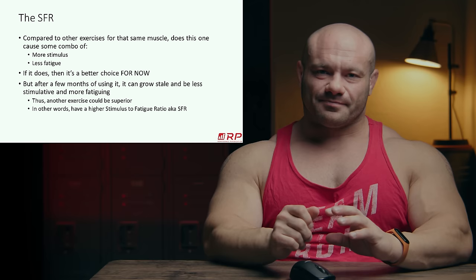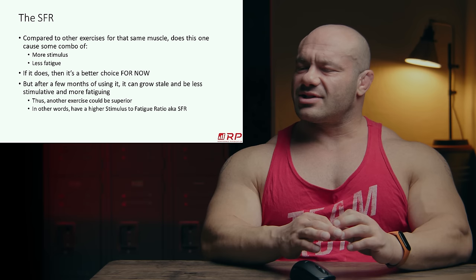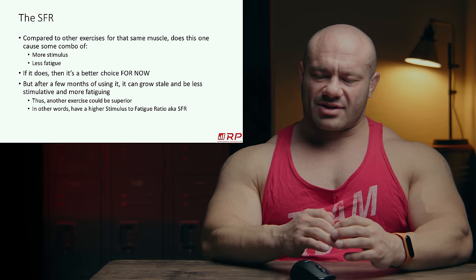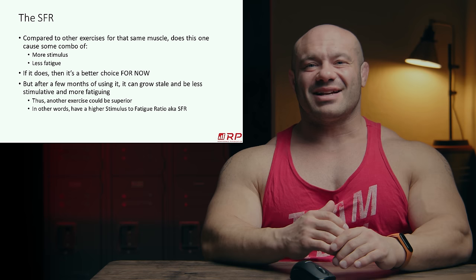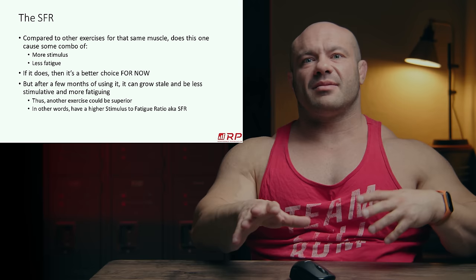Don't write exercises off forever. SFRs change over time. An exercise you wrote off — try a few reps in a warm-up and reassess. You might find you didn't like it before but love it now. If you don't use your best exercises for a while and find decent replacements, after a few months when you bring them back, they'll be heavy hitters again.